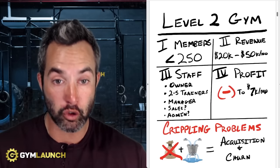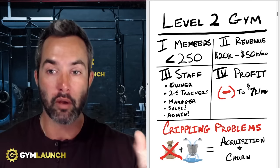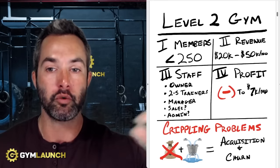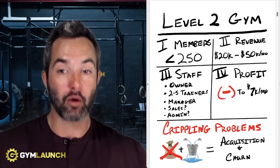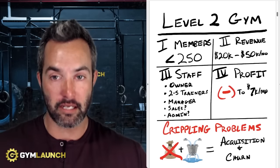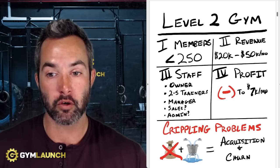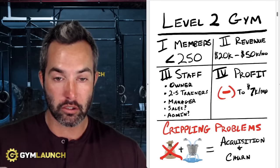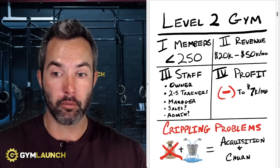For example, if you've been in a situation where for the last six months your revenue hasn't changed — fluctuating between one to $2,000 — but you are still signing up 10 to 15 people every single month, that means you are churning out 10 to 15 people per month. You're staying in the exact same spot on this hamster wheel. So the two things we have to address first are acquisition and churn. Both of those combined will help you get to the next spot, and depending on what the primary problem is, you can identify which one to attack first.